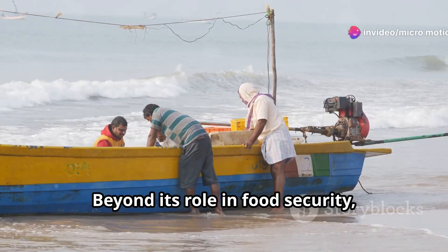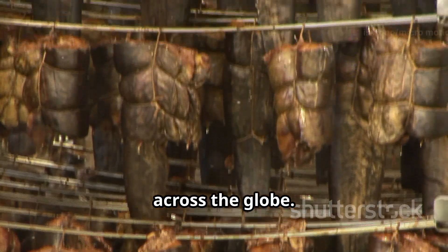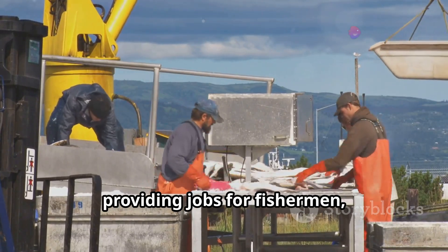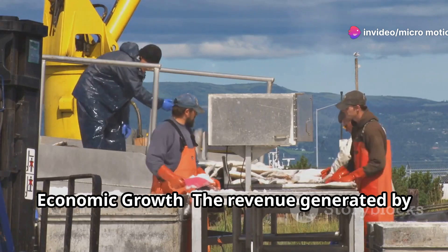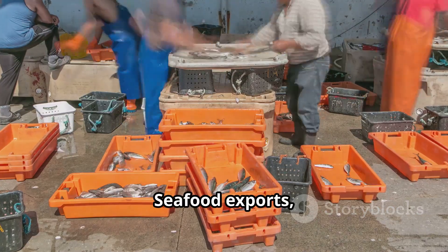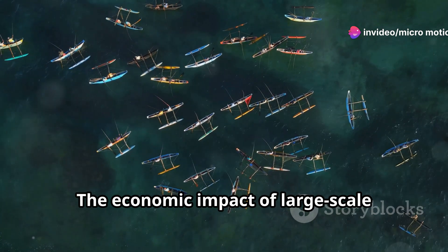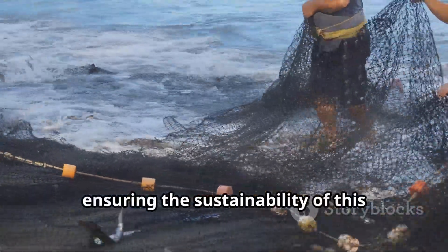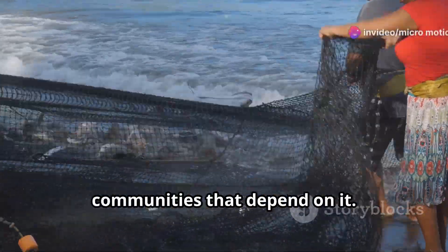Beyond its role in food security, large-scale fishing is a significant economic driver, supporting livelihoods and industries across the globe. Large-scale fishing operations require a skilled workforce, providing jobs for fishermen, vessel crews, processing plant workers, and distributors. The revenue generated contributes significantly to national economies, and seafood exports in particular can be a valuable source of foreign exchange earnings. However, ensuring the sustainability of this industry is crucial for its long-term viability and the well-being of the communities that depend on it.